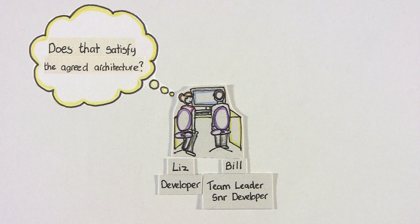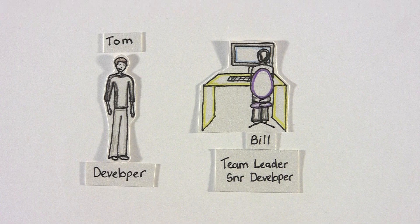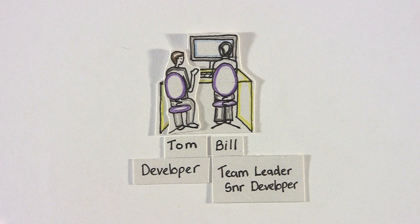Because they are constantly communicating and reviewing together, they produce higher quality work at a faster pace than either could do on their own. It also ensures that more than just one developer knows each part of the system. Pairs swap places frequently throughout the day and new pairs are also formed to promote sharing of knowledge throughout the team.